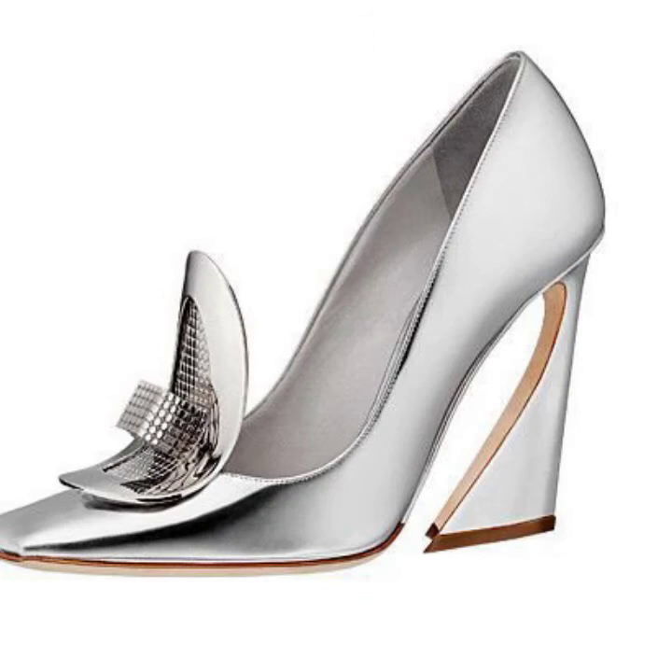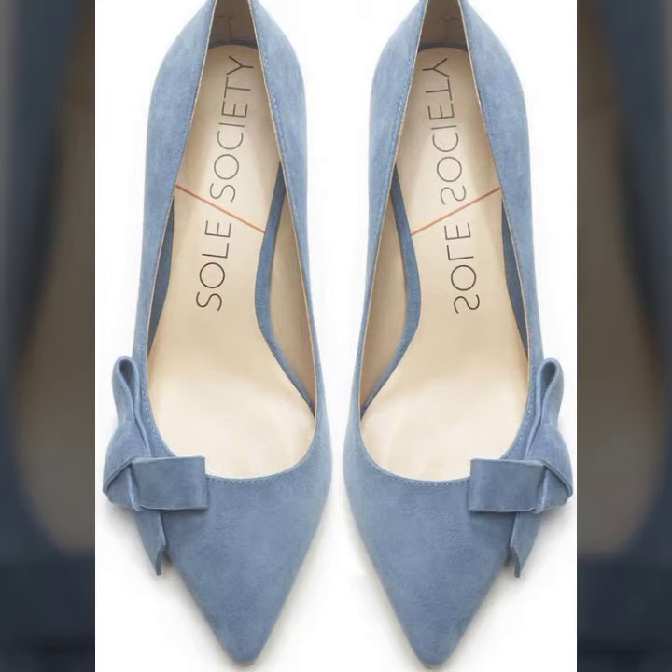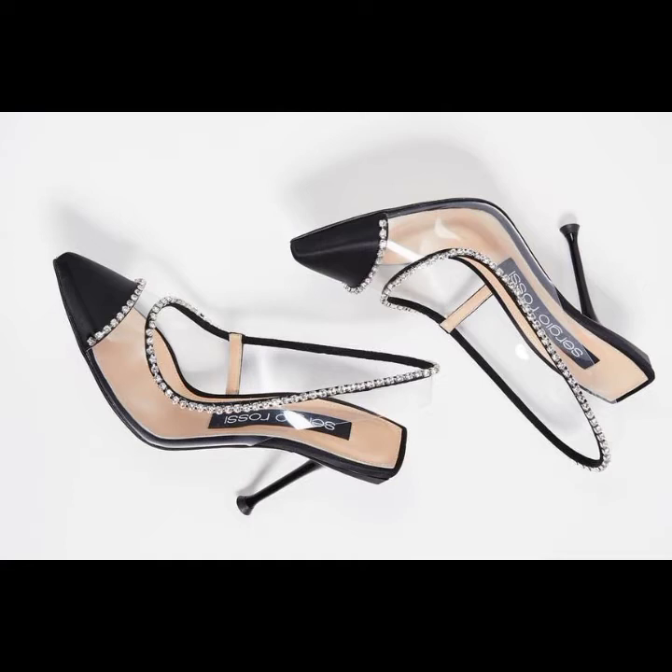In today's video you get beautiful pointed toe heels with rosie heels and rosie pumps. You also get the latest ideas from my videos. In previous videos you get the latest updates about footwear collection in pencil heel, block heel, kitten heel, and wedge heel.